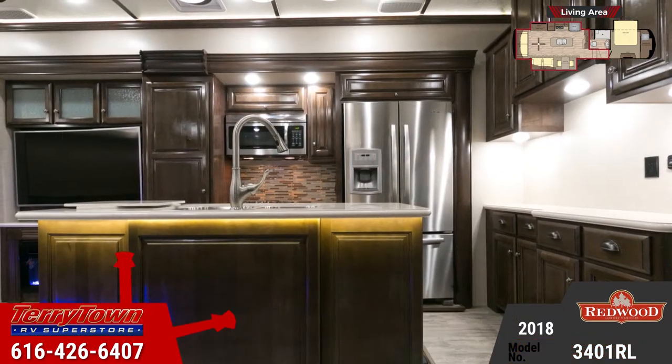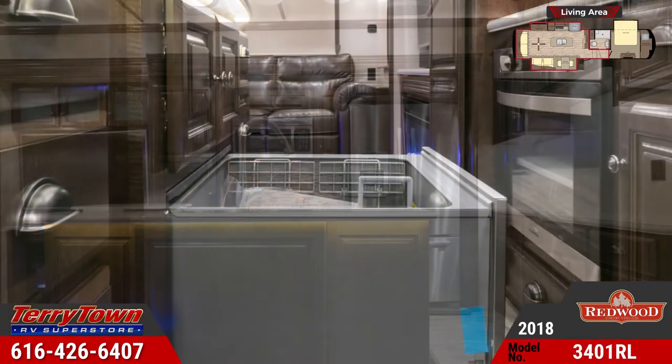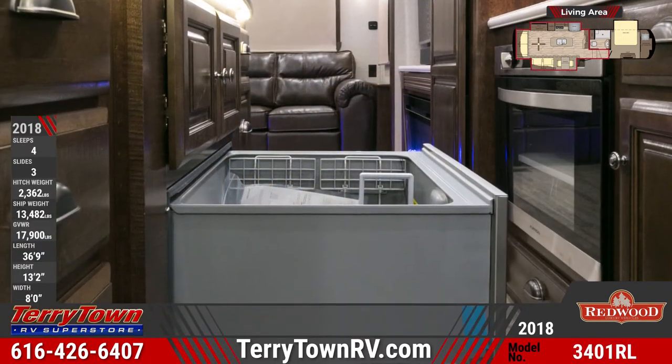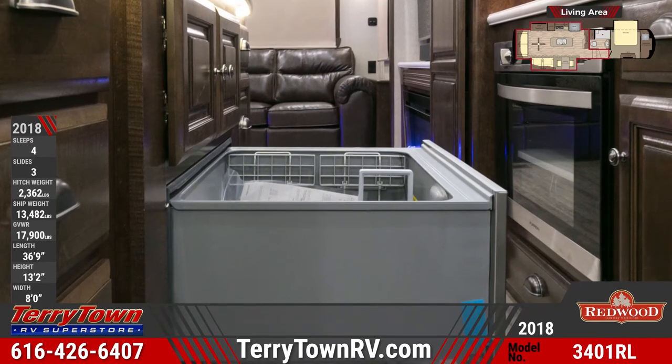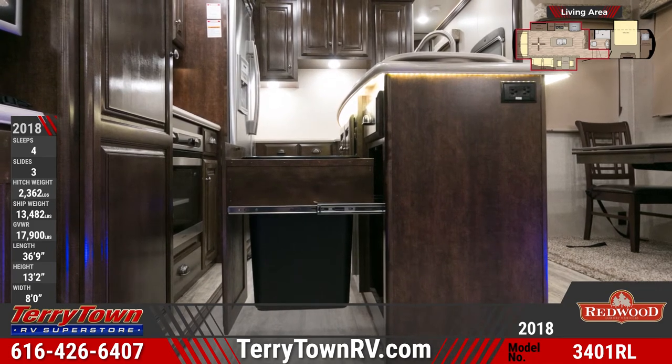In the kitchen you'll find high-end upgrades like LG solid surface countertops, a 22-cubic-foot Whirlpool stainless steel French door refrigerator, a raised mosaic backsplash, and much more. There's a large residential pantry with slide-out shelves and an optional dishwasher.